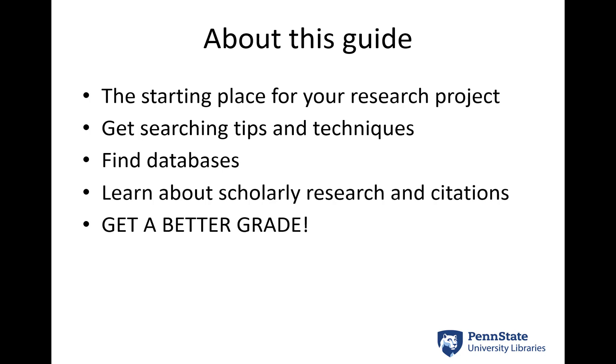The guide is kind of a launchpad for your research. We have different pages that tell you how to formulate keywords and some other strategies for searching. The best databases to start with for your projects — depending on your topics we may need to explore some additional ones — but the general starter databases will also be located there.